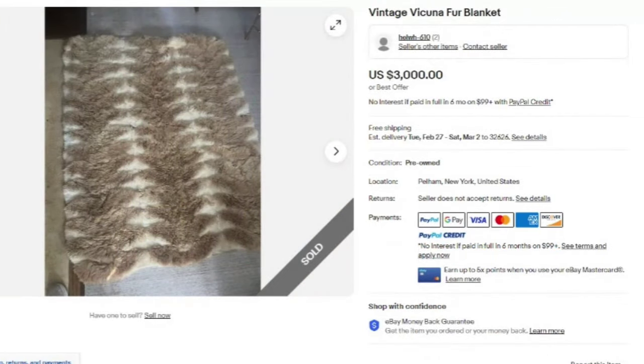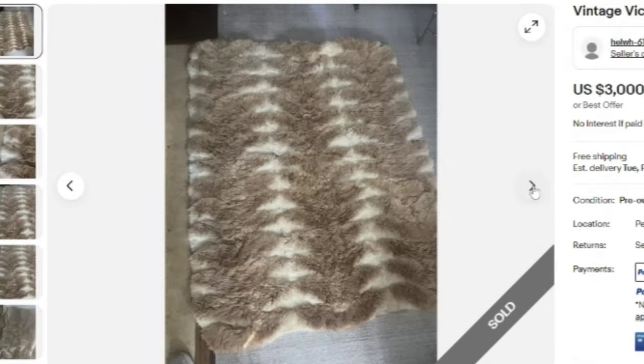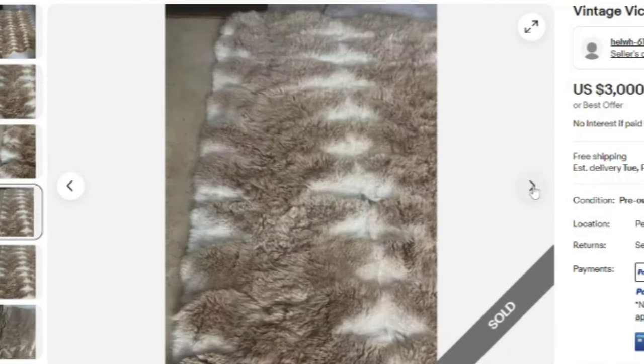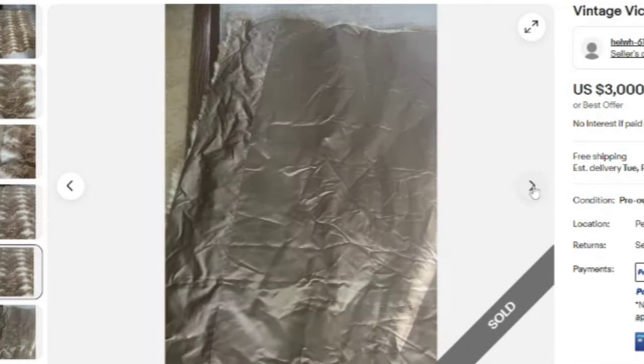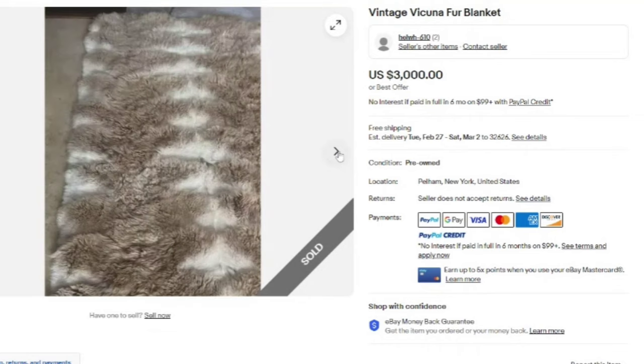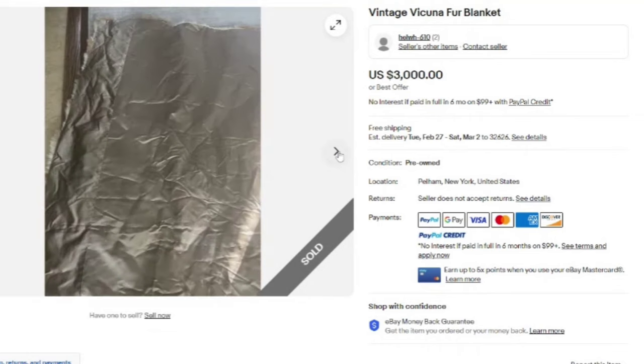This is going to be our final one — a vintage vicuña fur blanket that sold for $3,000 for a single blanket. Vicuña fur is very, very rare, which is why it sells for so much. This one has a satin backing — a beautiful fur blanket and an amazing sale at $3,000.